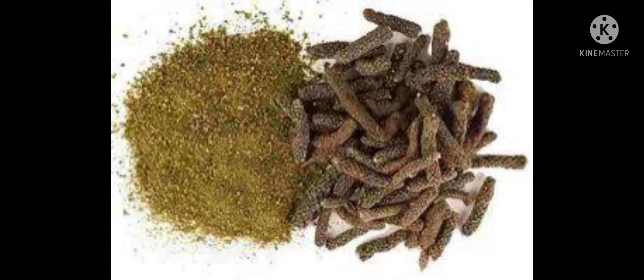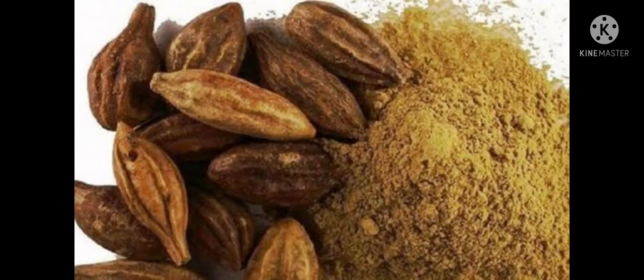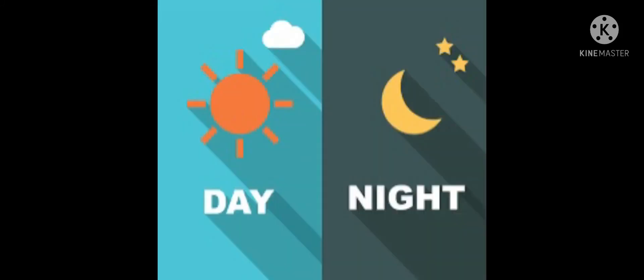Take equal amounts of long pepper powder and mustard powder and mix it with honey, then take half a teaspoon twice a day in the morning and evening. The freezing will go away.